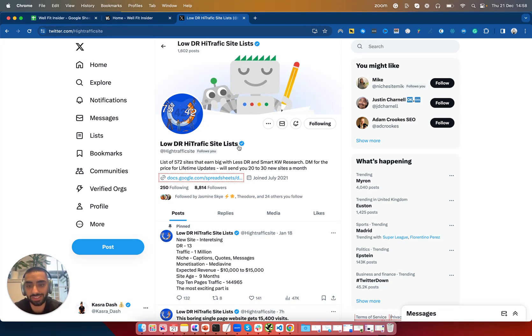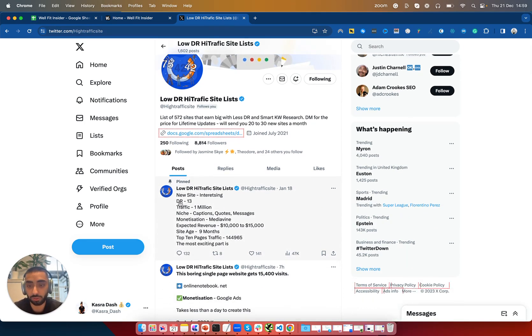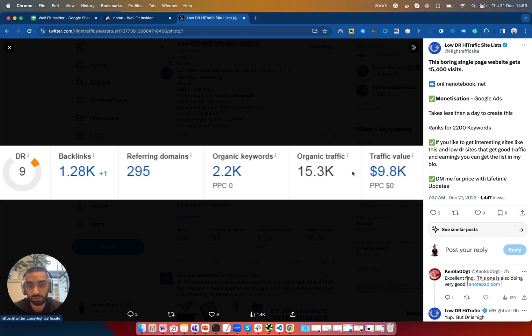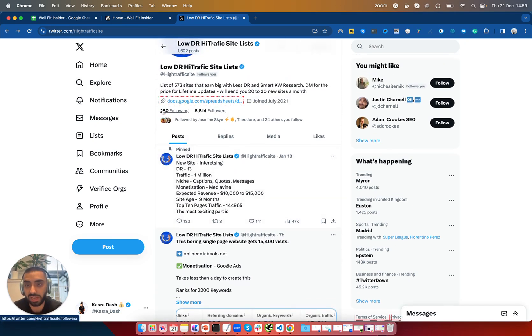I thought this would be a perfect opportunity to reach out to a low DR high traffic sites list. I don't know if any of you guys have seen his Twitter, but what he does is he essentially tweets every day or every other day websites with super low DR and super high traffic. For example, his previous tweet was a website with a DR of 90 ranking for over 2,000 keywords and getting 15,000 traffic. I highly suggest you guys check his Twitter account out.